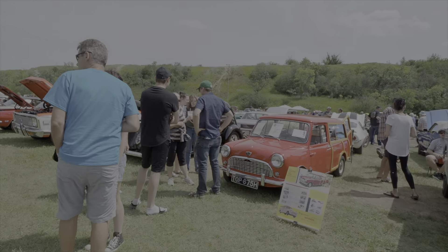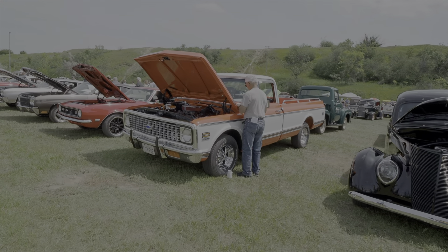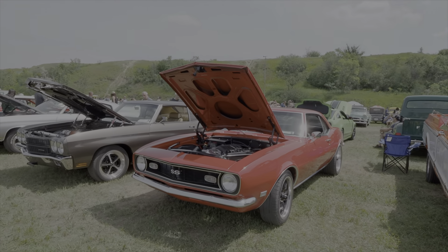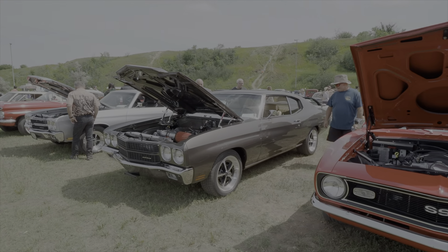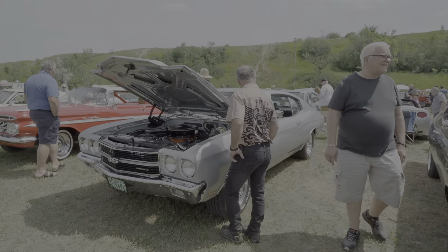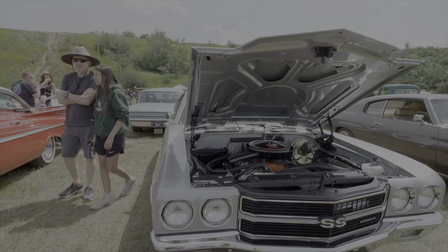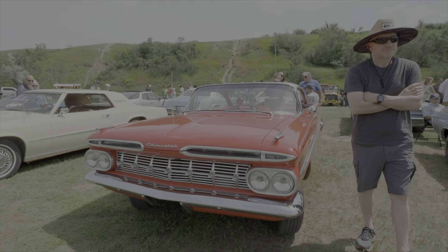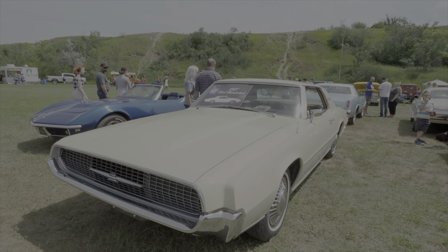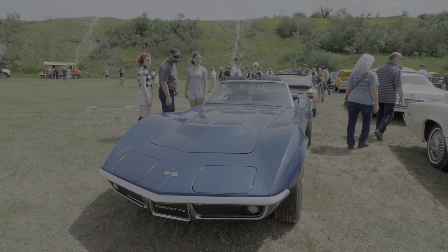We've got lots of vehicles out here today — a Mini. I hope I don't have enough of that music on here to copyright this thing. Another Camaro, beautiful Chevelle LS powered, another big block SS '70 Chevelle — beautiful looking car. Another Corvette, 427 powered.